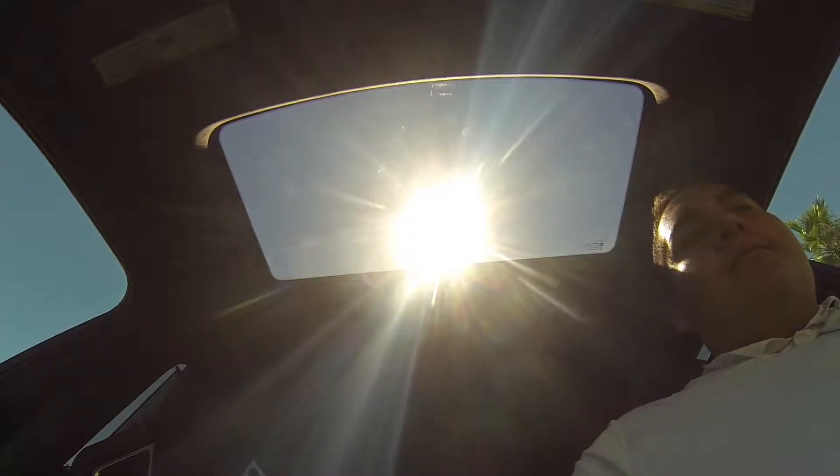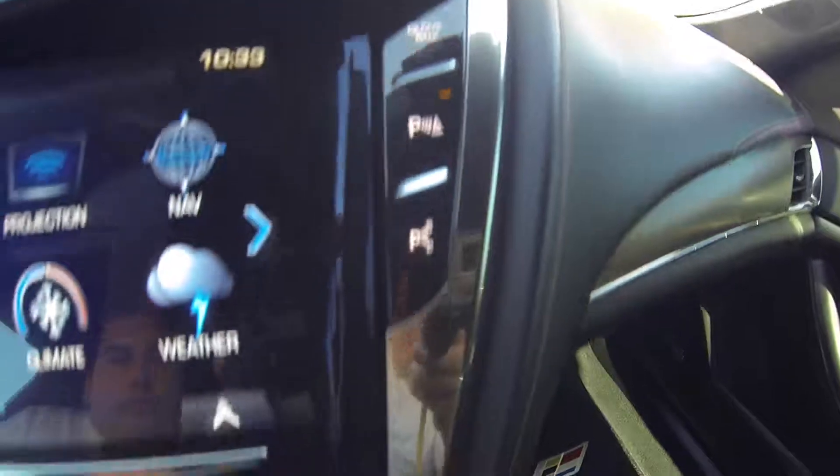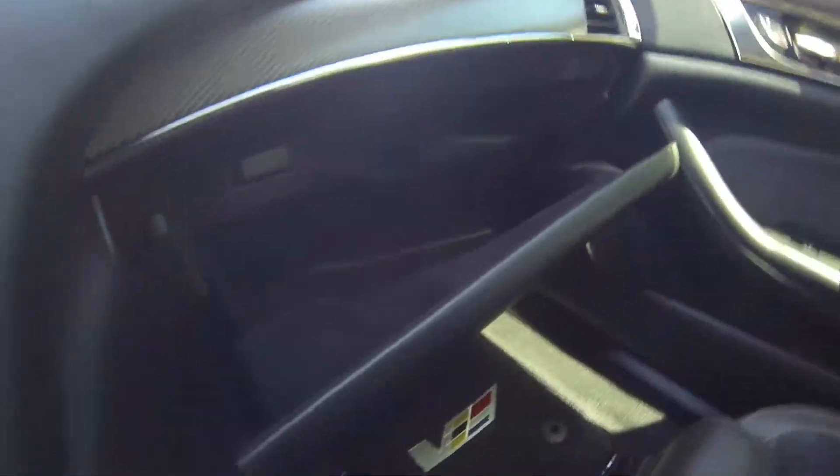It is all automatic. Here's the nice suede steering wheel, parking sensors, and the glove box.